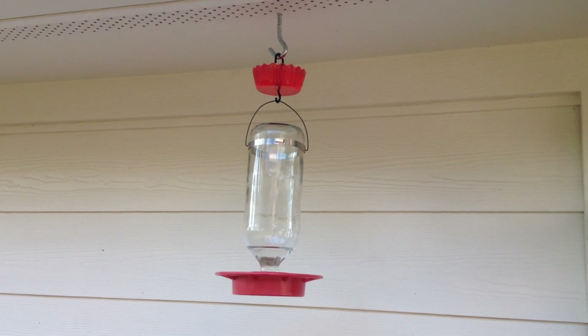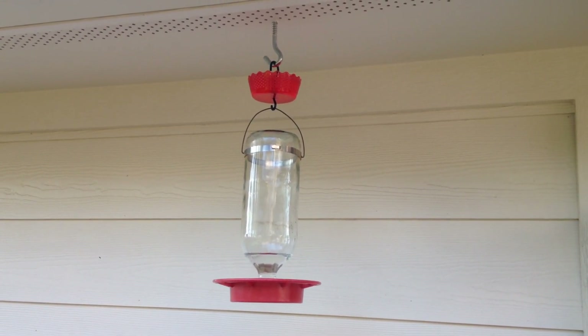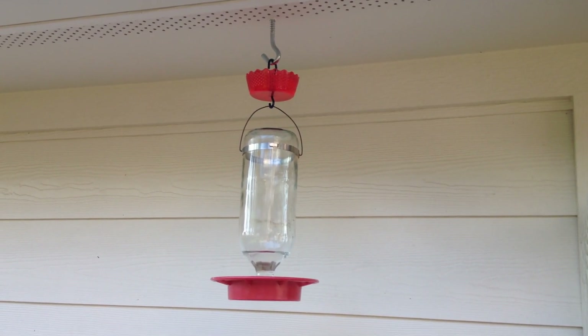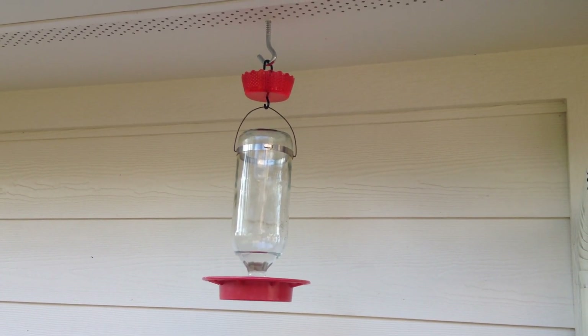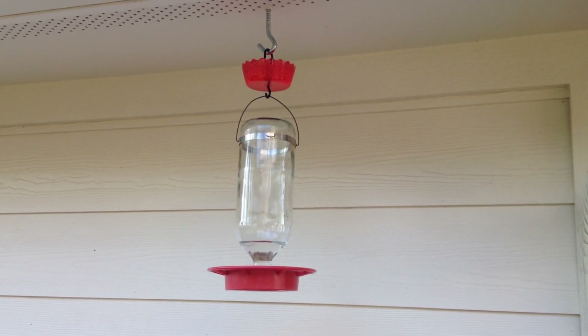Big box stores usually carry these. A lot of times they're less than $5, they're not very expensive, or you can also search online. If you're not using an ant moat, I've done other videos talking about ways to stop ants in your yard, but this really is the most simple solution, and these are great to have if you haven't used them in your yard. I hope this video helps you out. Happy birding!